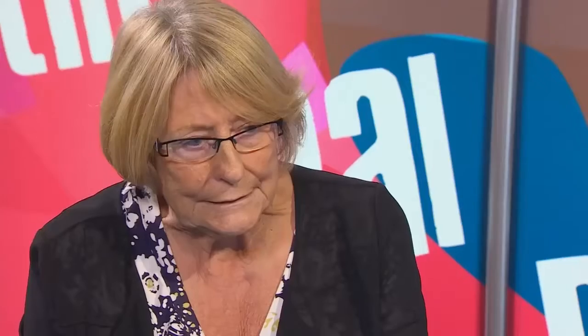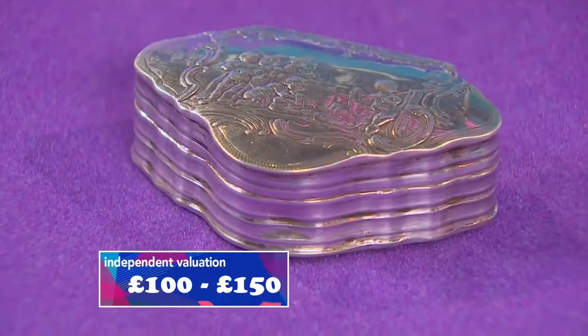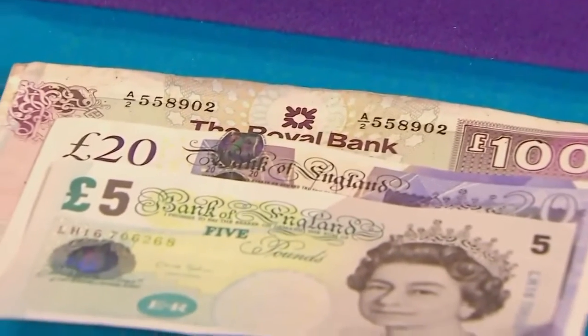Jo opens at £100. Audrey thinks it's worth a bit more. Jo goes to £120. After a pause, Audrey hints at another £20 more. Jo offers £125, saying that's where she's comfortable and expects a little profit. Audrey pushes for £130 but Jo sticks with £125, saying this is where she gets her name for being a tough cookie. Audrey would have liked more but accepts £125. Jo is delighted with her cute little silver box.